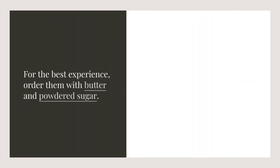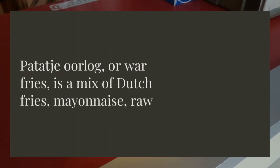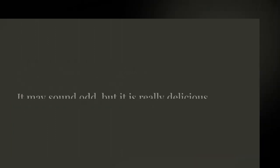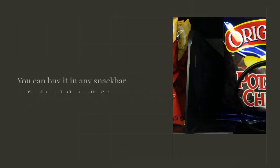Patat oorlog, or war fries, is a mix of Dutch fries, mayonnaise, raw onions, and satay sauce. It may sound odd, but it is really delicious. You can buy it in any snack bar or food truck that sells fries.